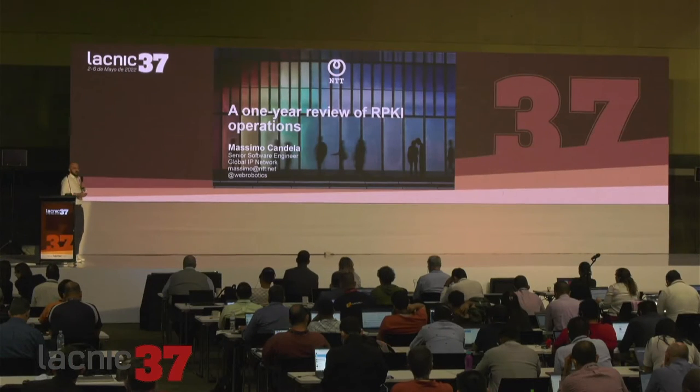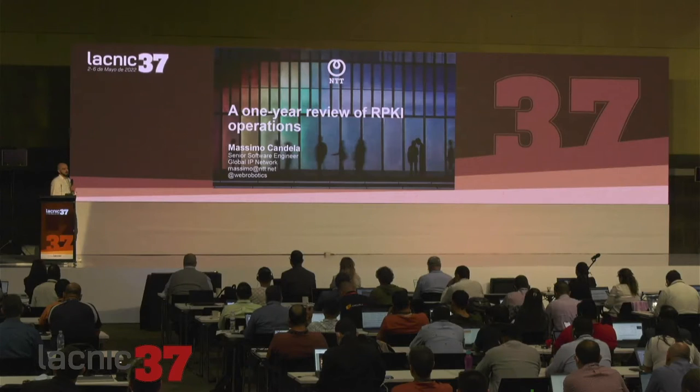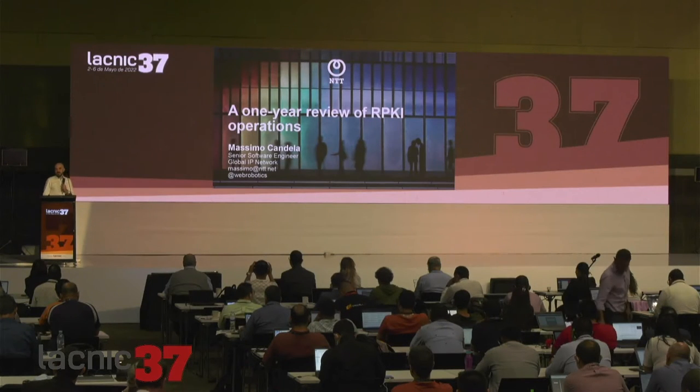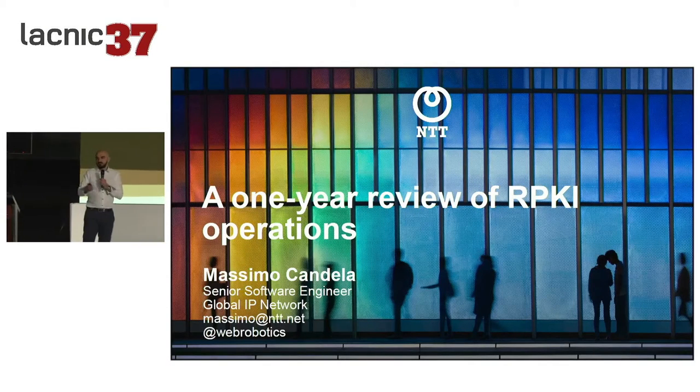Hello everybody, my name is Massimo Candela. I have been attending remotely the past two years of meetings and it's really refreshing to be back in person among all these nice colleagues. I'm a senior software engineer at NTT, a large company and tier one provider, and I work in our global IP network.